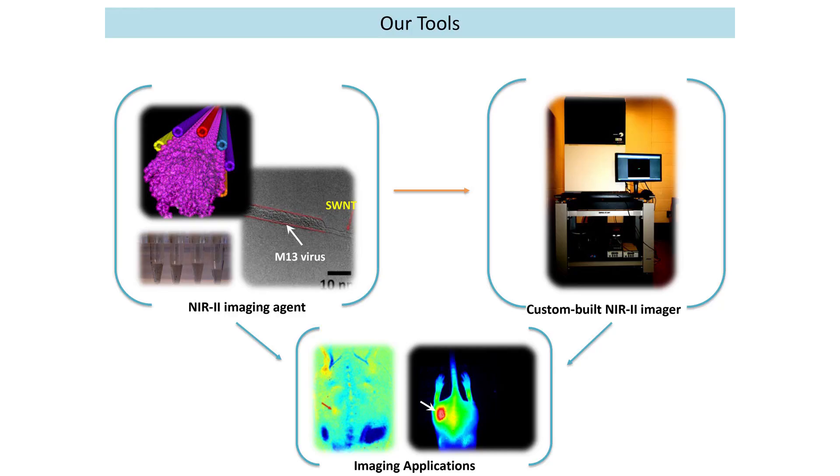There are two tools that we use in our lab in order to find the tumors in the body. The first is the custom-built imager that we're working on with collaboration at the Lincoln Labs. And the second is the biological probe — a little shuttle that we use in order to go ahead and find the cells in the body. So we can talk about both of them today.